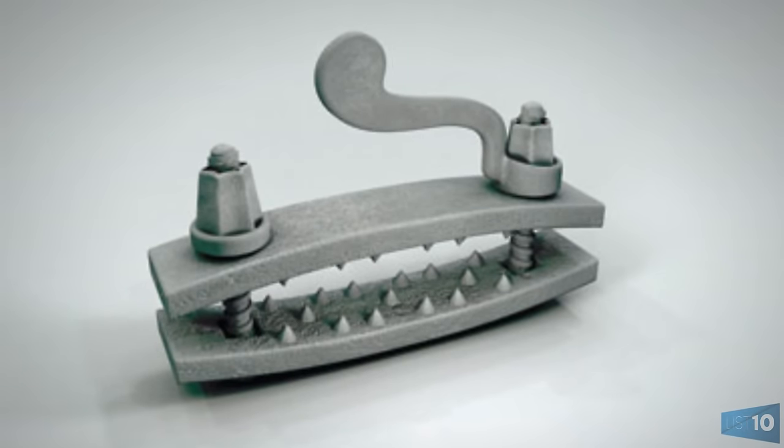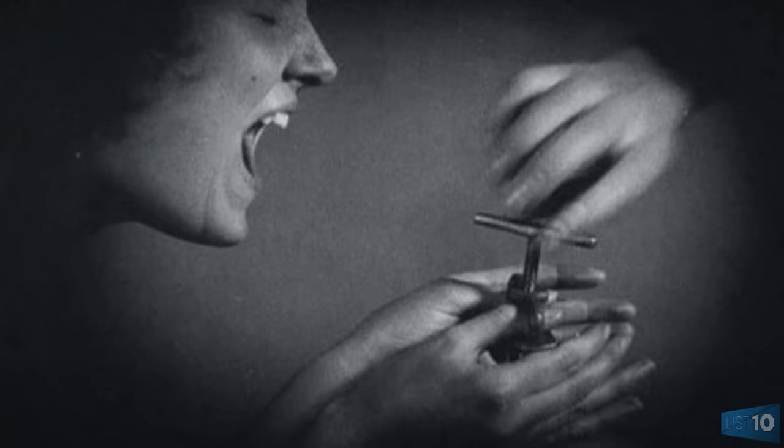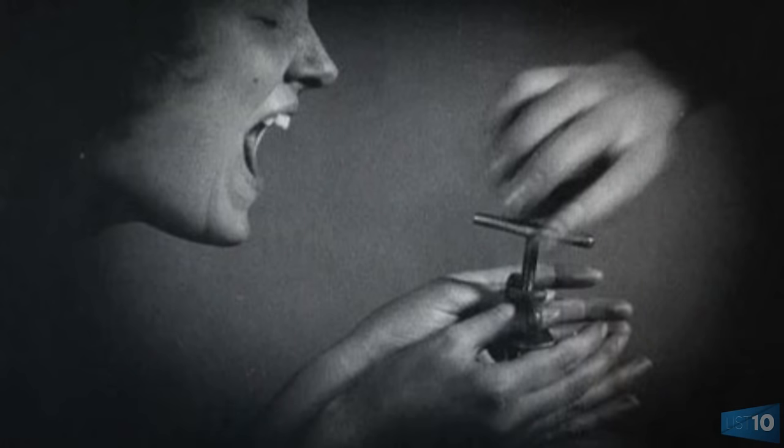Sometimes, if the victim's screaming wasn't loud enough to please the torturer, sharp metal spikes were added to the crushing bars, which would take the pain to a whole new level.